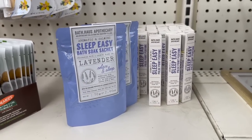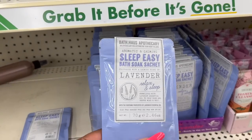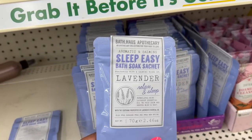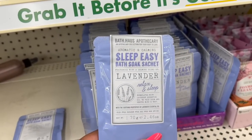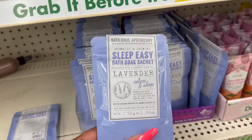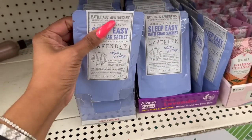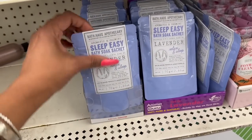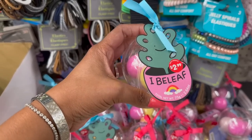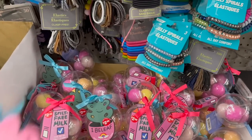I'm going to grab two and two because this is great for a little Mother's Day gift or a birthday gift. This is also new and goes great with that spray I showed you on Friday — the Bath Hoss Apothecary Aromatic and Calming Sleep Easy Bath Soak sachet with calming lavender, formulated with lavender essential oil to help calm and soothe mind and body. They retail for $2.99 but you can pick them up for $1.25. You get three bath bombs and it's not a Dollar Tree brand — it is vegan and cruelty free.